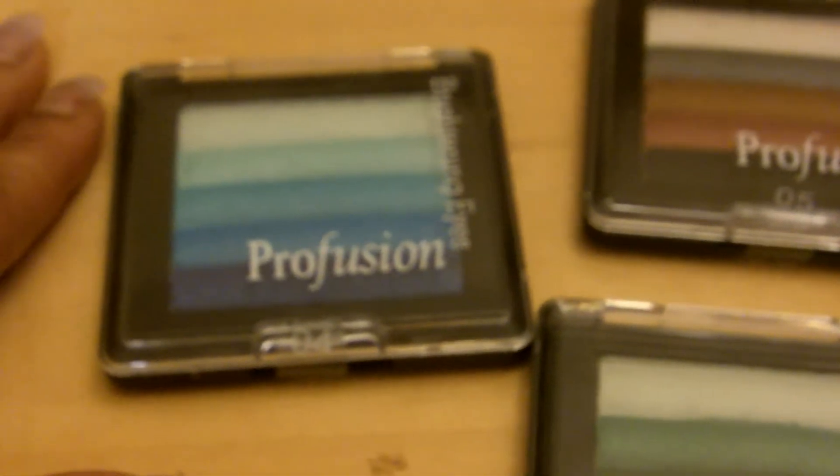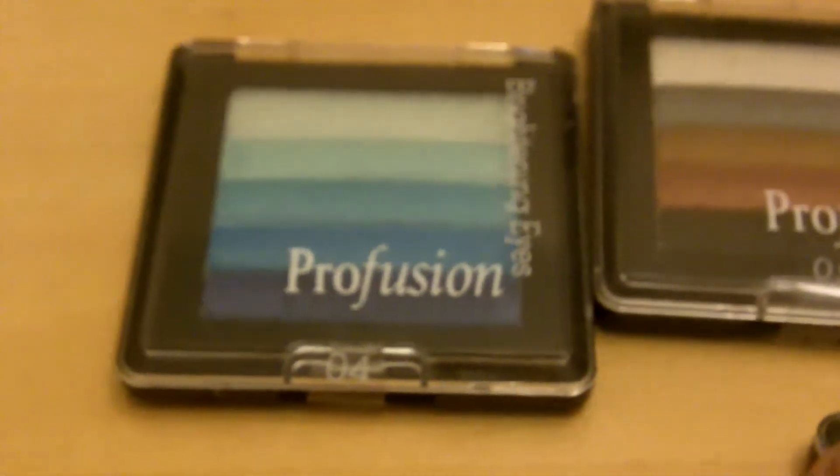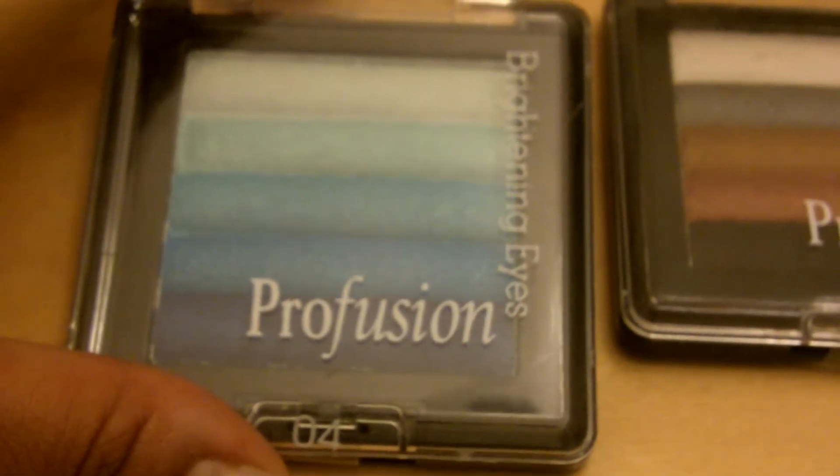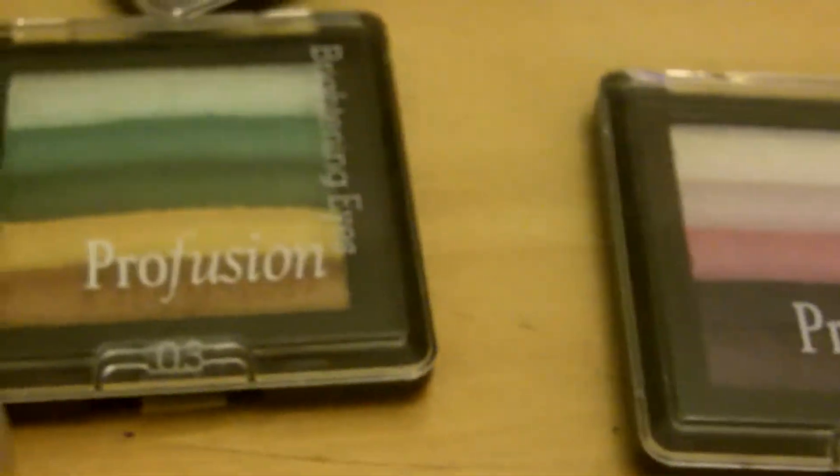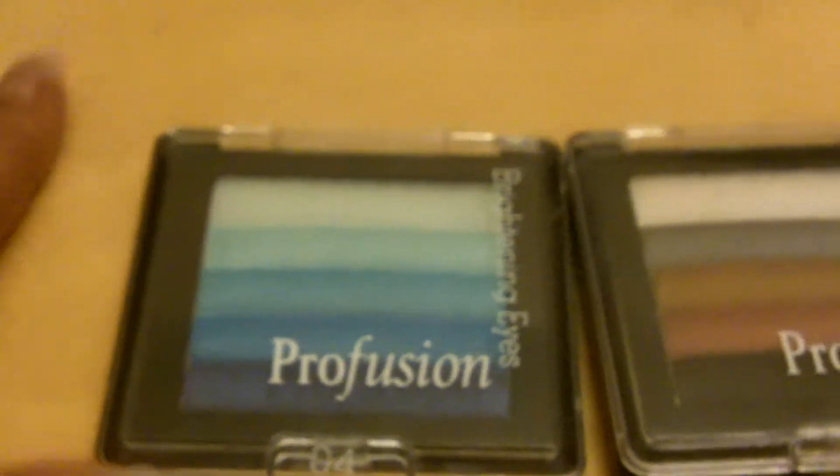These I also got after Christmas on sale for, believe it or not, 50 cents each — so I paid two dollars for all four. They each have about five different colors. If you're not into greens, purples, or pinks, these are really good for mixing and blending colors when you do your makeup, so they're good to have whether you use these colors or not. I can't wait to try all this stuff — I love makeup and I'm so excited about this haul, especially the Color Theory palette.